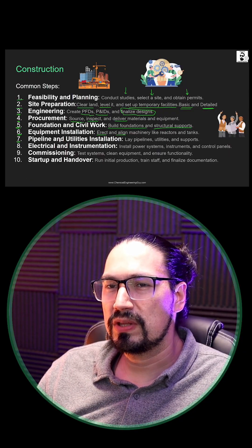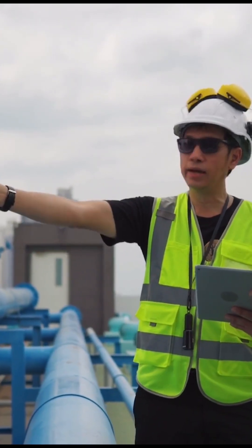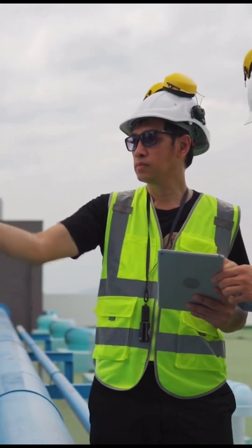Seventh, we're going to get started with the pipeline and utilities installation. You can see we're going to get started with pipes, utilities, devices, supports, and connections.